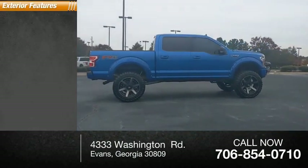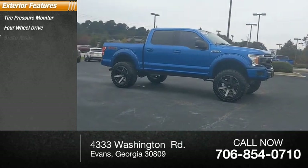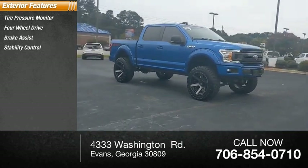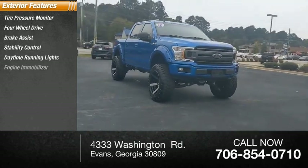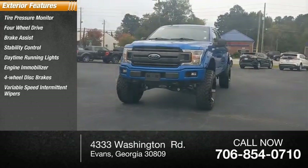Here are some of this vehicle's great options: tire pressure monitor, four-wheel drive, brake assist, stability control, daytime running lights, engine immobilizer, four-wheel disc brakes, variable speed intermittent wipers.